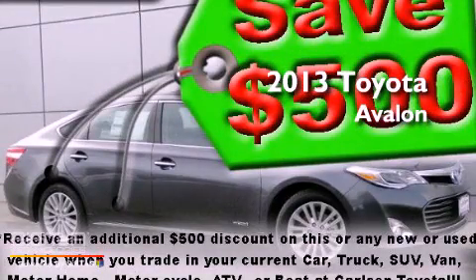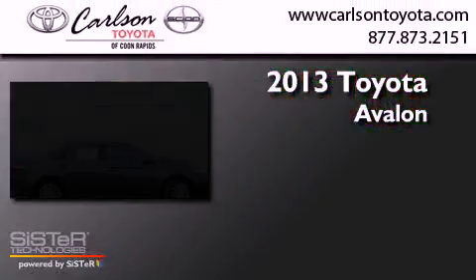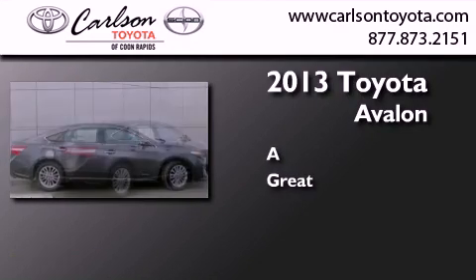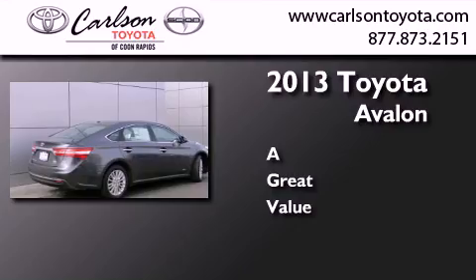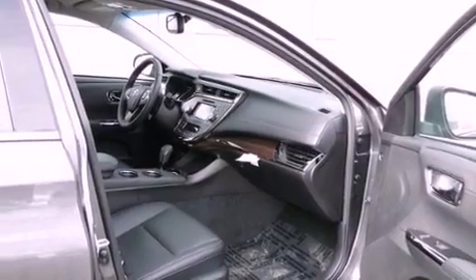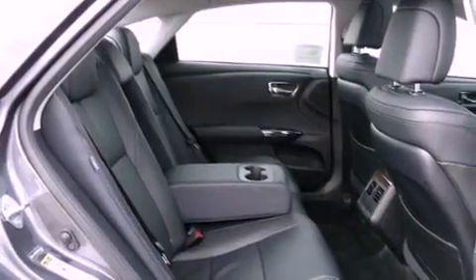This is a brand new 2013 Toyota Avalon. Features include a navigation system, satellite radio, cruise control, leather seats, and an engine immobilizer theft deterrent system.